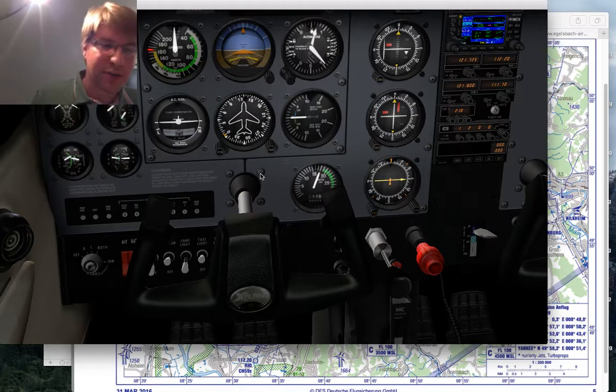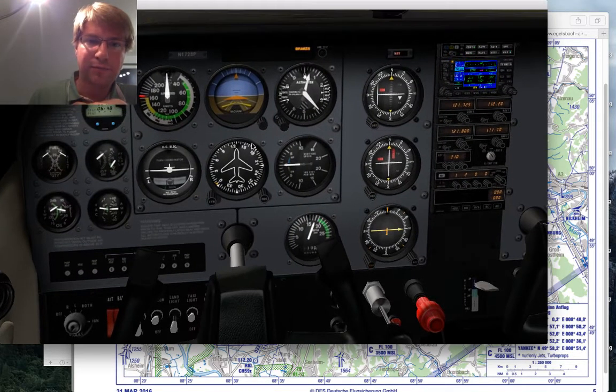Check the oil temperature, check the oil pressure, check the ammeter, check the vacuum gauge. Check the indicators — no low voltage, no vacuum indication showing — and then check the idle.